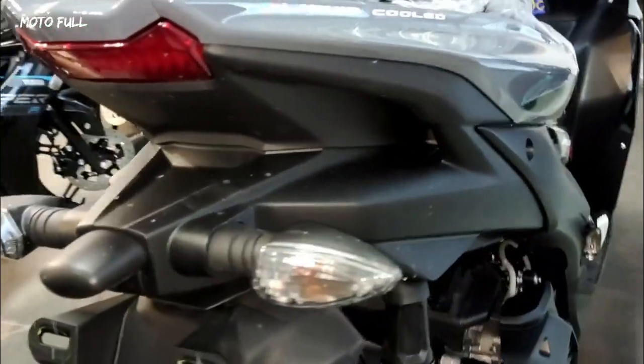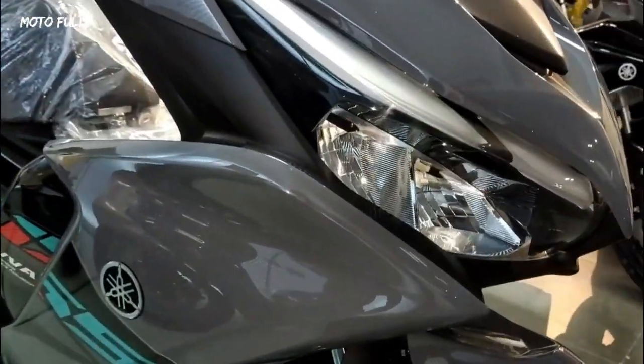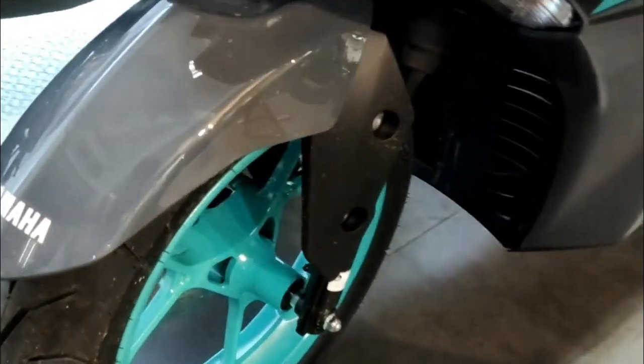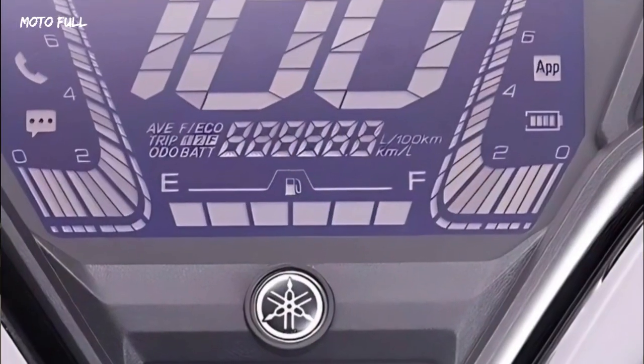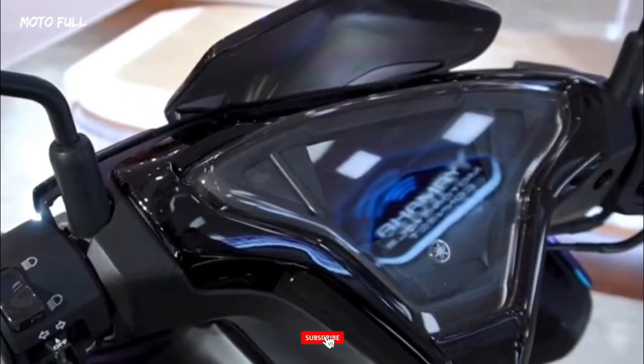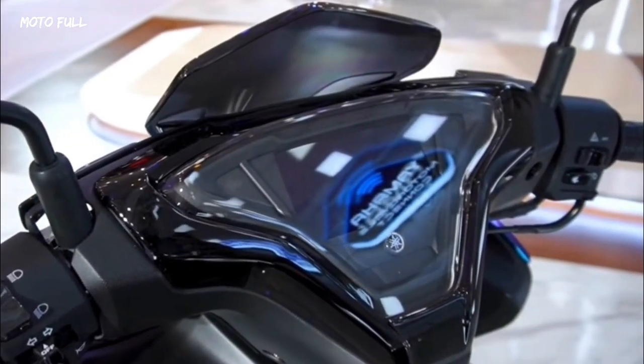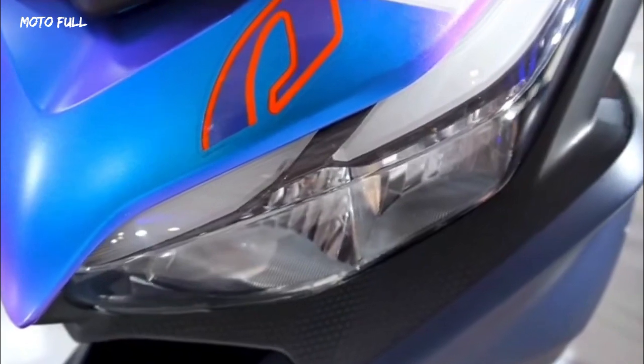The 2023 Yamaha Aerox 155, flagship 155 cubic centimeter scooter of Yamaha, exceeds every expectation with unmatched excellence. The bike has been designed with three focus points: athletic proportions, proud body size, and the X center motif, under the design concept of a heart-shaking speedster. The new bike expresses the ultimate automatic motorcycle performance.